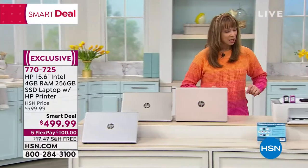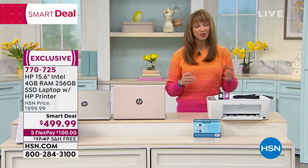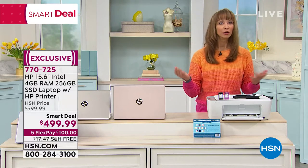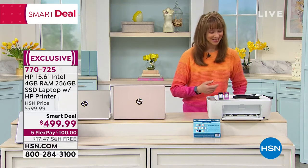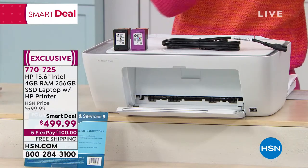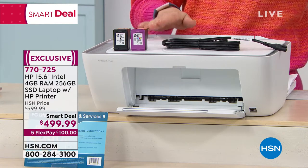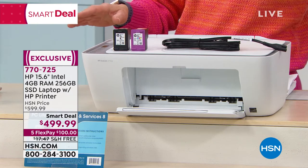You are getting the famous HP printer. For those of us out there, whether you're e-learning — I know e-learning is kind of winding down to a close, thankfully, for a lot of moms and dads out there — whether you're officing from home, I think most of us are doing more things from home. You need a printer, and you need a good one. And this has all of those upgrades that you want.